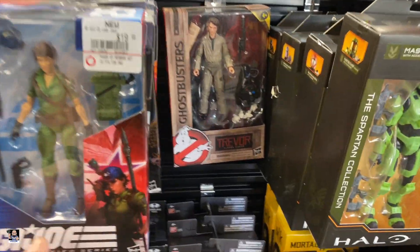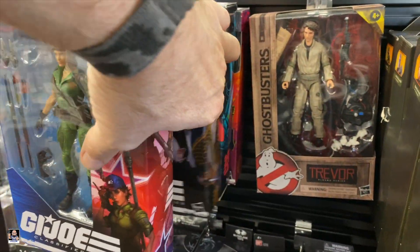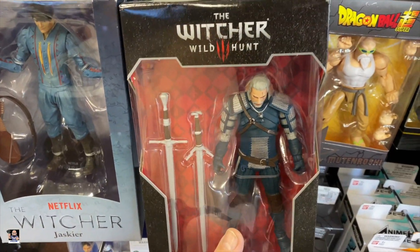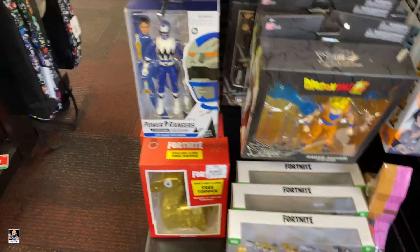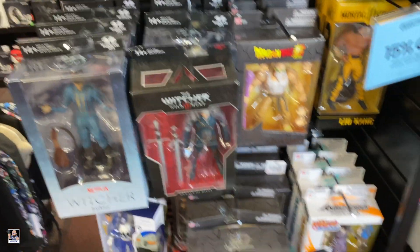Got some Halos. Ghostbusters. Got lots of Witcher stuff. There's Liu Kang. Dragon Ball. Looks pretty good on this side.